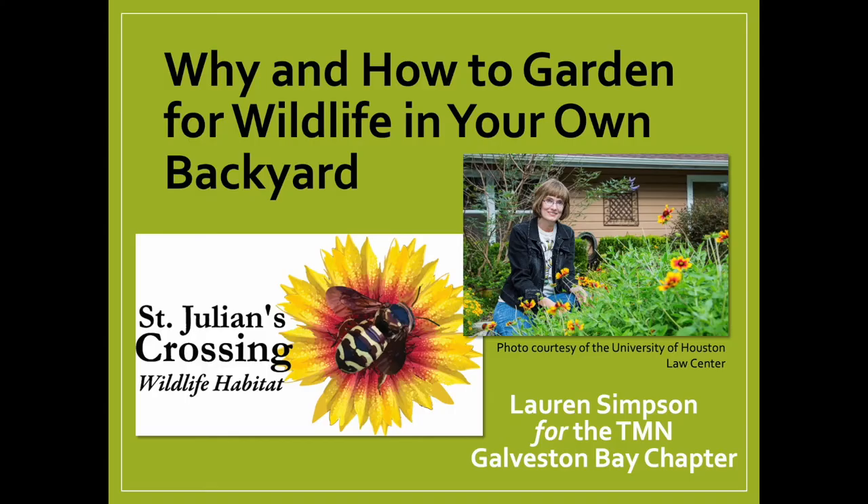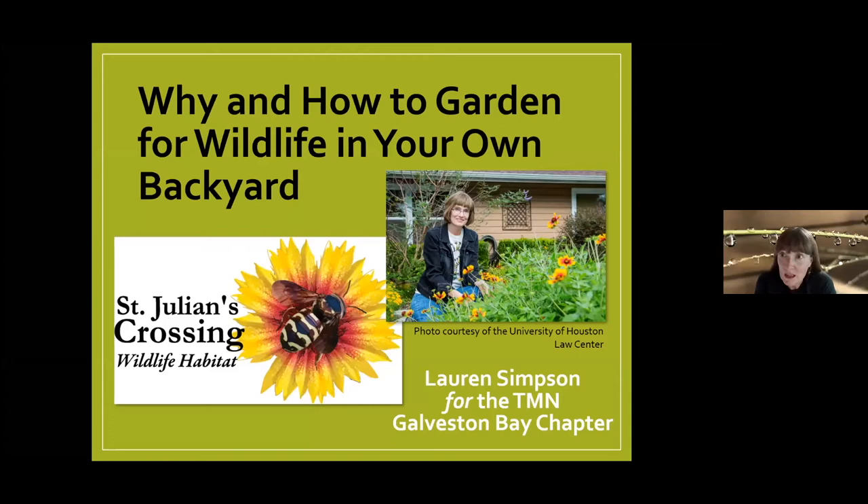I'm going to share my screen. What I'm going to talk about today is the why and how — the what, why, and how of gardening for wildlife in your own backyard. My talk breaks down into three natural parts.